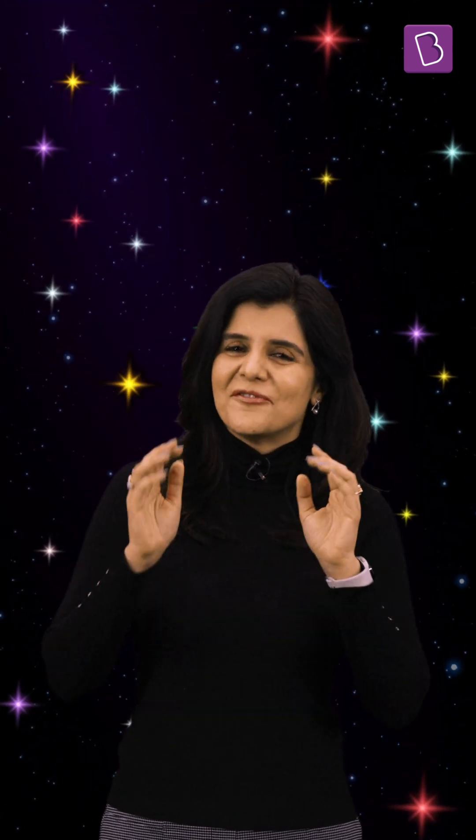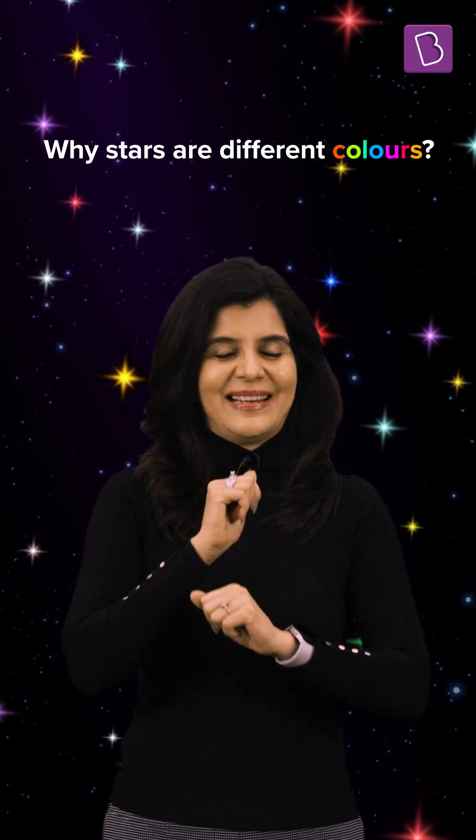Have you observed how hot objects like bulb filaments emit colored light? In the same way, the stars which are very hot produce and emit colored light.